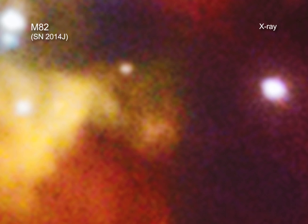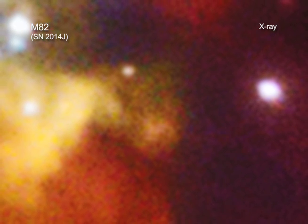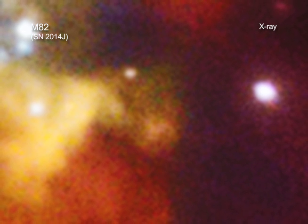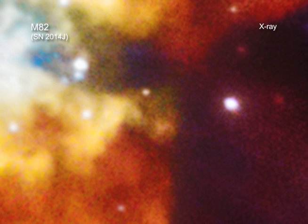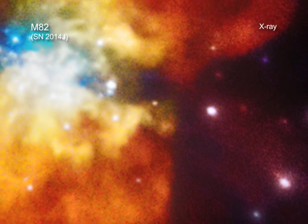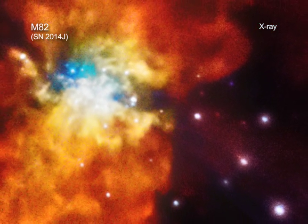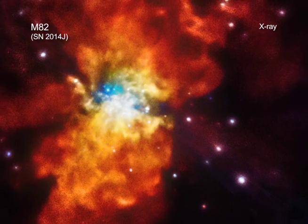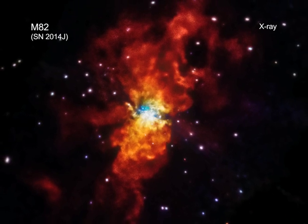Specifically, it showed that the environment around the star was relatively free of material before it exploded. This means that it's very unlikely that a messy transfer of material between the white dwarf and a companion star took place. Rather, whatever caused SN2014J to explode cleared out the space around the star beforehand. This helps astronomers narrow down the possibilities and get closer to the answer of just what caused SN2014J.